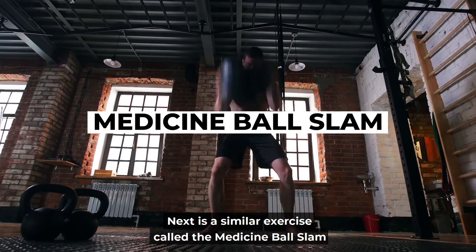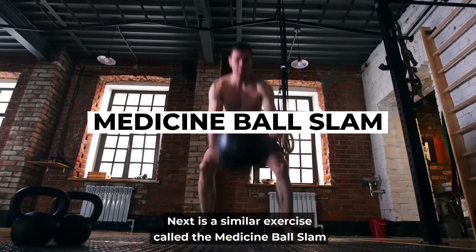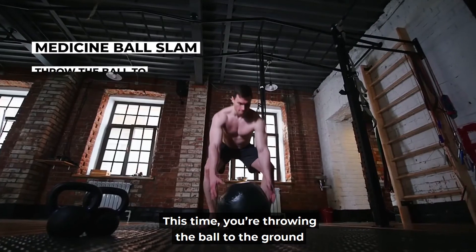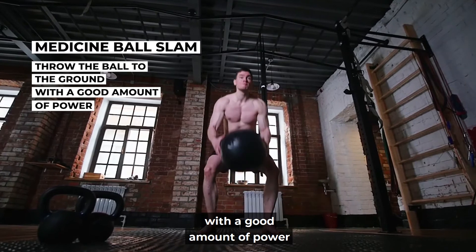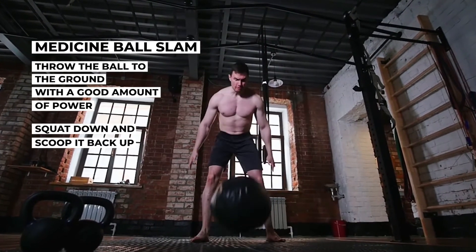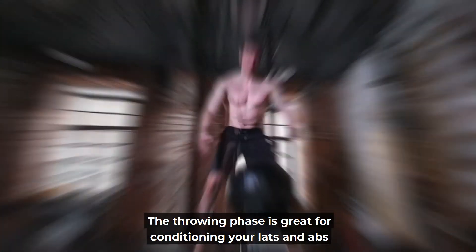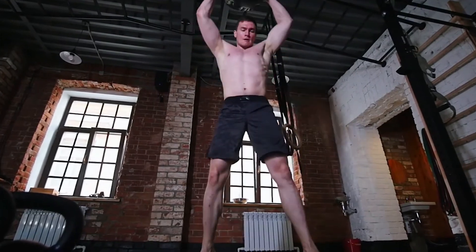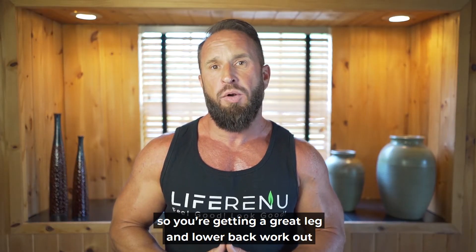Next is a similar exercise called the medicine ball slam. This is another medicine ball workout perfect for a high intensity session. This time you're throwing the ball to the ground with a good amount of power. Once the ball hits, you squat down and scoop it back up. The throwing phase is great for conditioning your lats and abs, while the pick-up phase is essentially a weighted squat — so you're getting a great leg and lower back workout.